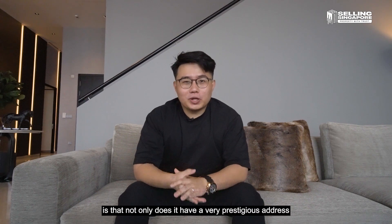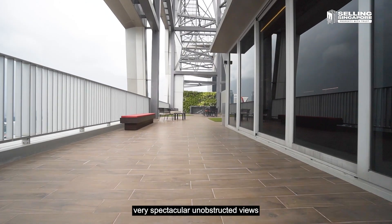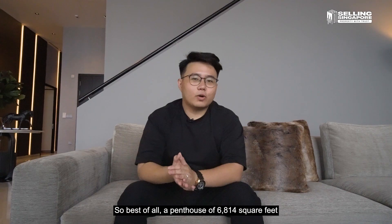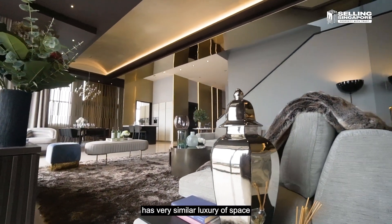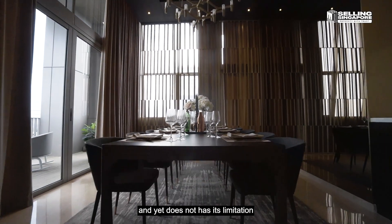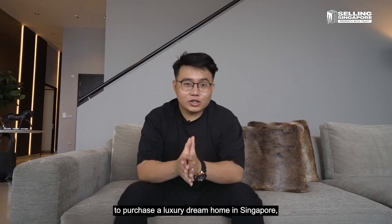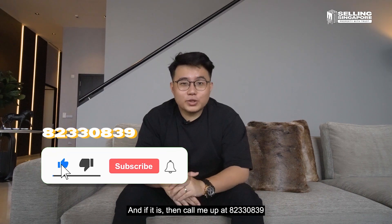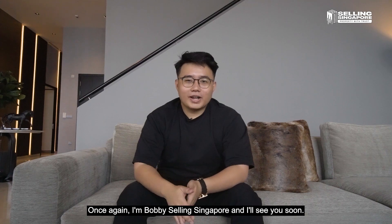The main selling point of this unit is not only its prestigious CBD address, but also its spectacular unobstructed views of Singapore's southern coastline — which sets it apart from competitors. A penthouse of 6,814 square feet offers very similar luxury of space to a landed property, yet without the limitation that only Singaporeans can buy. So especially if you're a foreigner looking to purchase a luxury dream home in Singapore, this could be the right one for you. Call me at 8233-0839 to set up an appointment. Once again, I'm Bobby from Selling Singapore, and I'll see you soon.